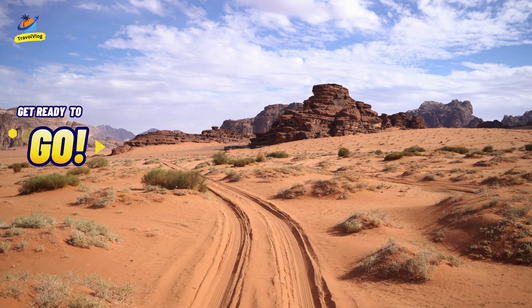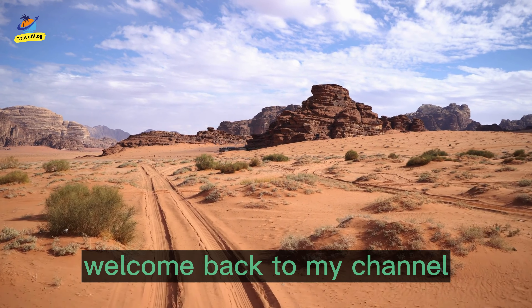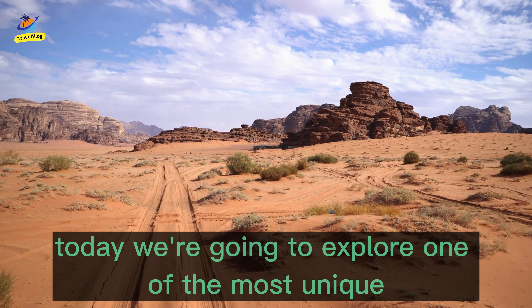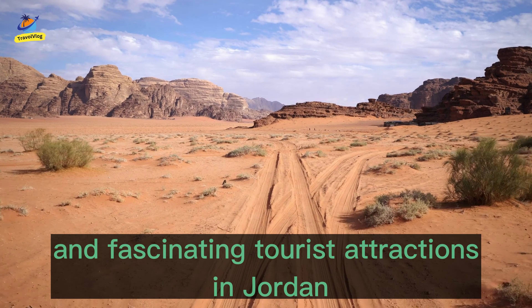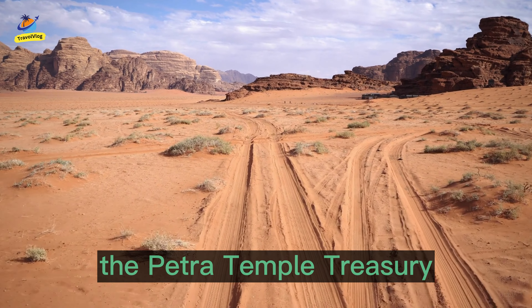Hey everyone, welcome back to my channel. Today we're going to explore one of the most unique and fascinating tourist attractions in Jordan, the Petra Temple Treasury.